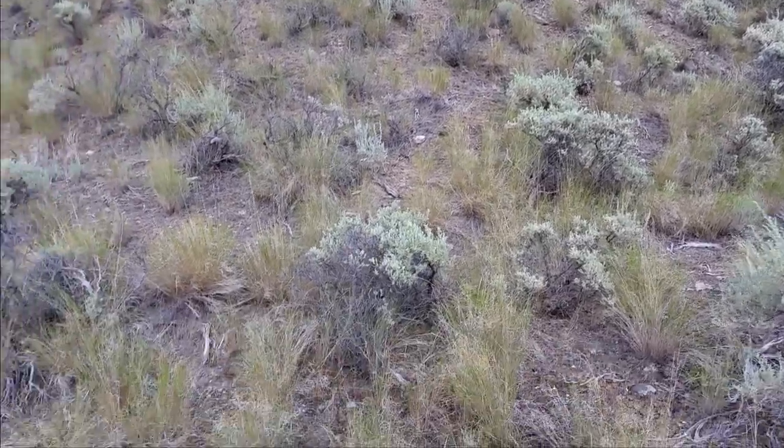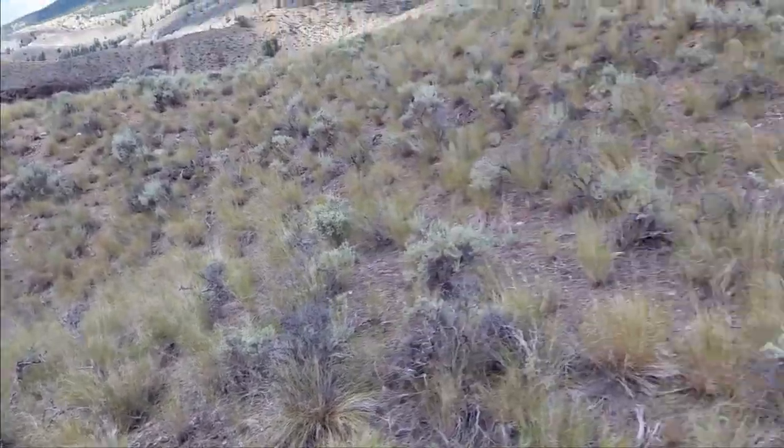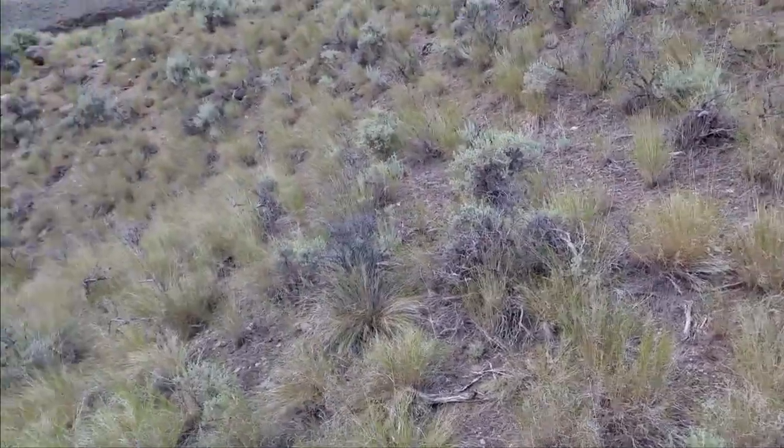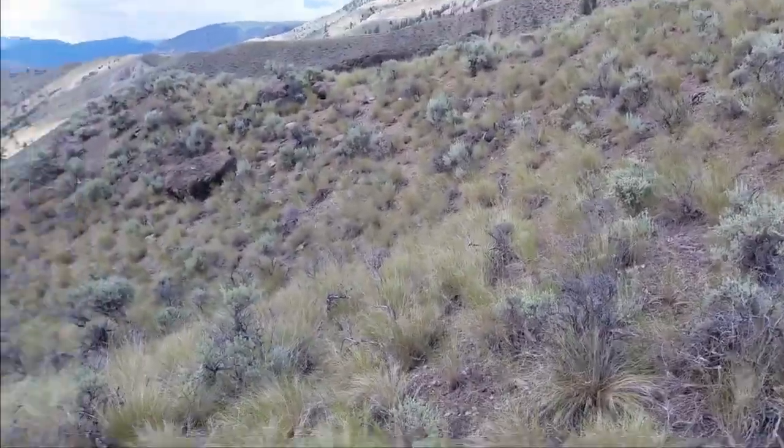We've been jokingly calling this area the Mars biome just because it's all red earth and rugged. It's really really hot out here — it's like a desert. Scorching.